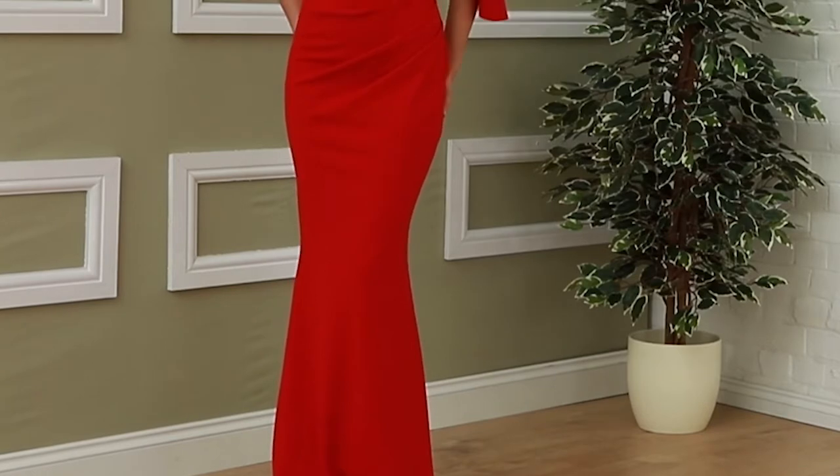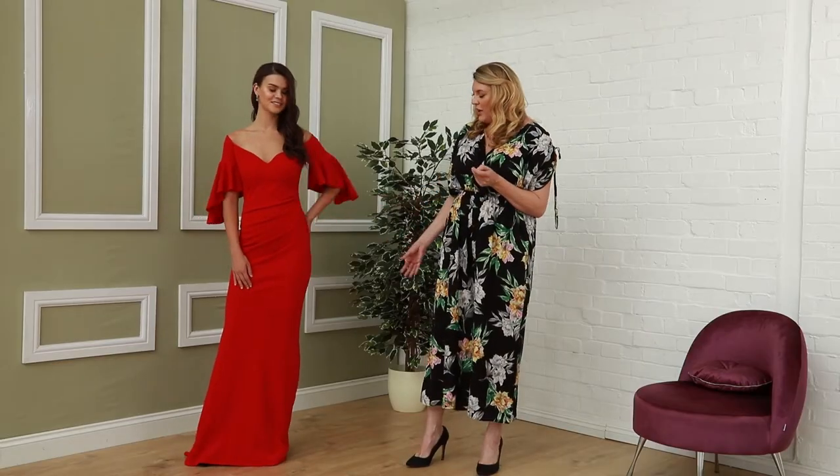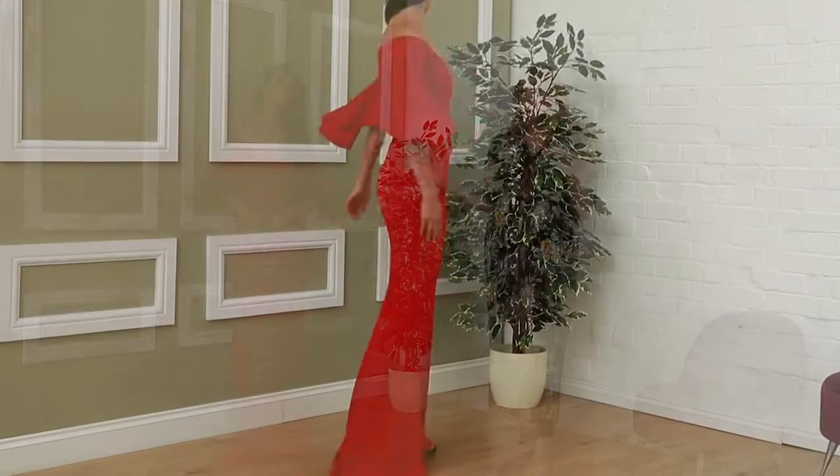Now this Latino style gown is absolutely delicious. It's got this beautiful flared sleeve and beautiful ruching across the front, and it's a lovely off the shoulder gown. This one is £58.